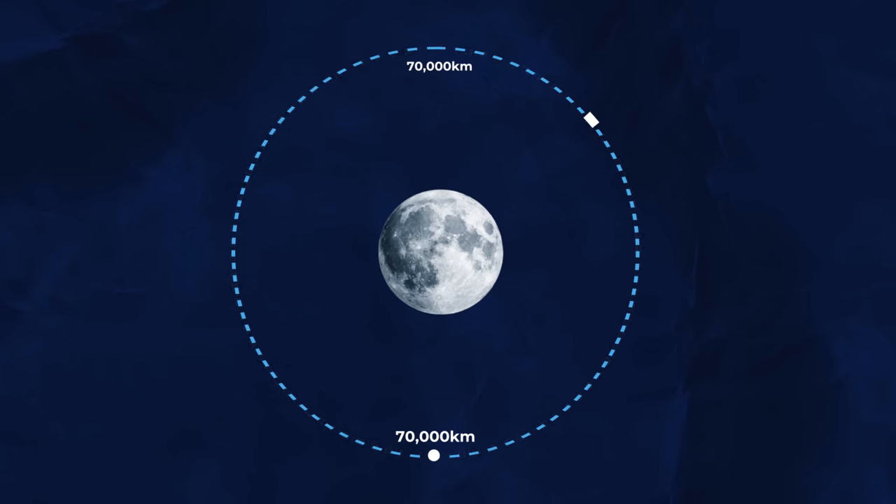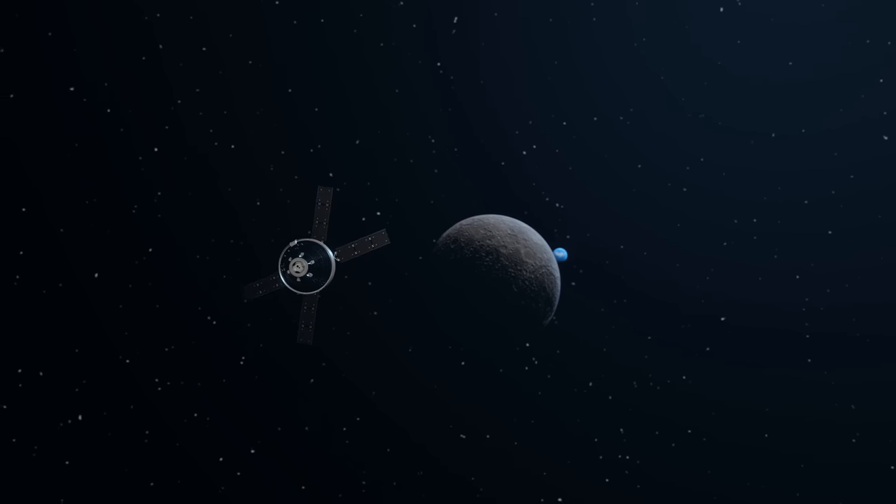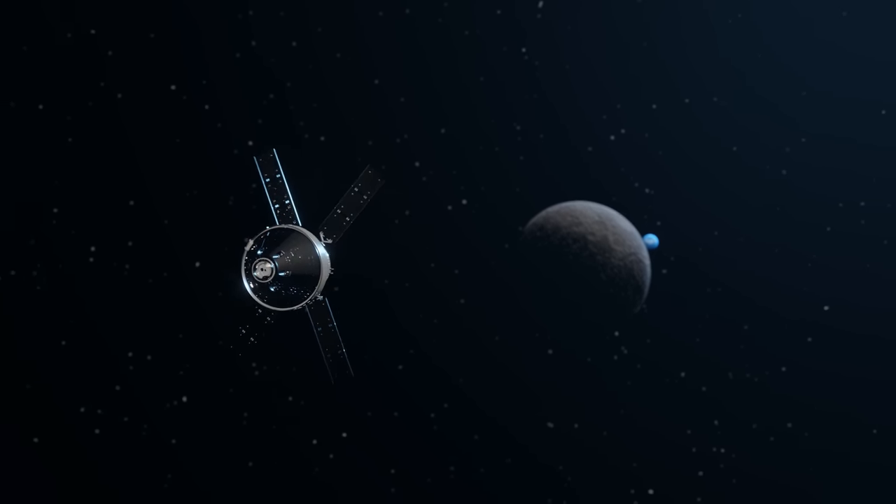This got Orion into a distant retrograde orbit, which meant it traveled much deeper into space than the Apollo missions. A single orbit of the Moon at this distance took 12 days.